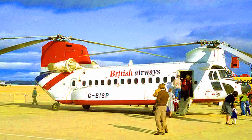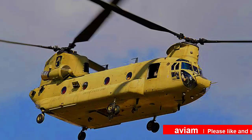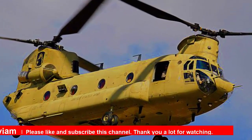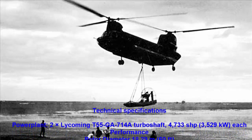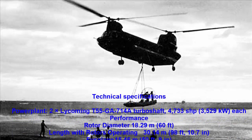Tandem rotor helicopters have two large horizontal rotor assemblies mounted one in front of the other. Currently, this configuration is mainly used for large cargo helicopters. Single rotor helicopters need a mechanism to neutralize the yaw moment produced by the single large rotor. This is commonly accomplished by a tail rotor, coaxial rotors, and other motor systems.